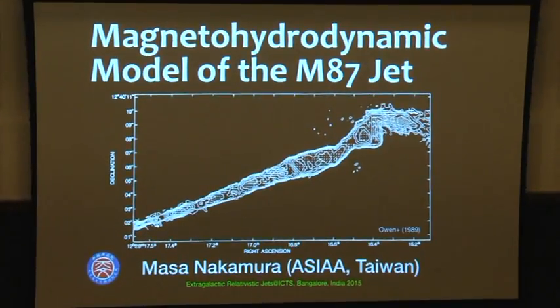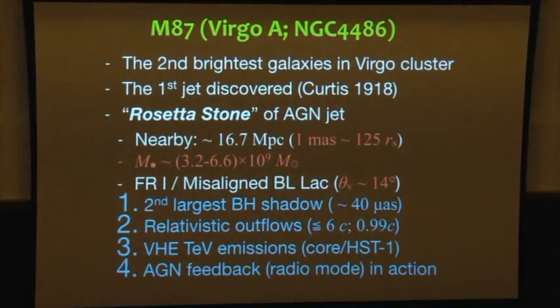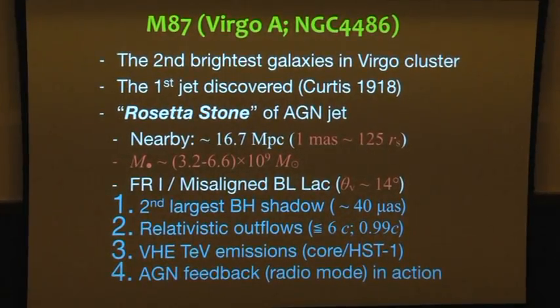In other words, how the BZ-like parabolic or conical scenario can fit close to the horizon. So my talk first introduces MHD M87. One of the biggest unsolved questions is how the jet is accelerated and collimated. I think this is the only case that MHD M87 can deal with. So M87 is the second brightest galaxy in the Virgo cluster.